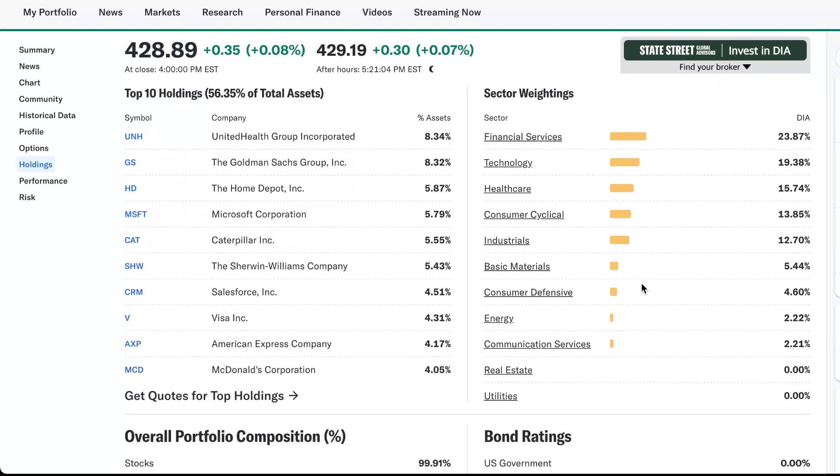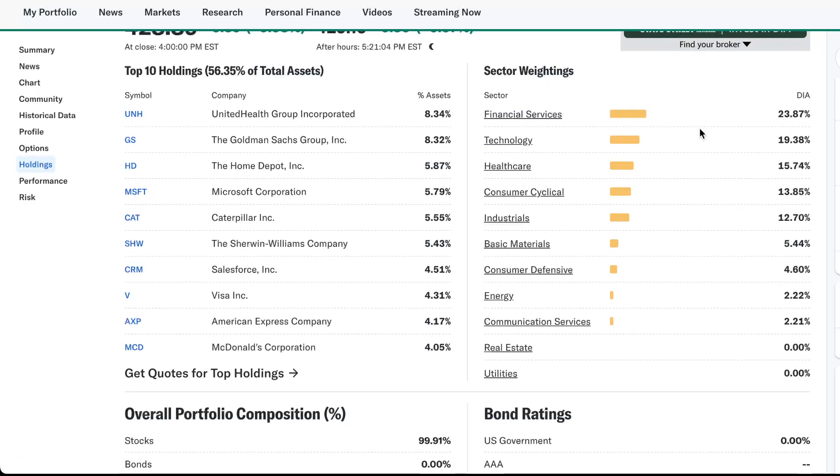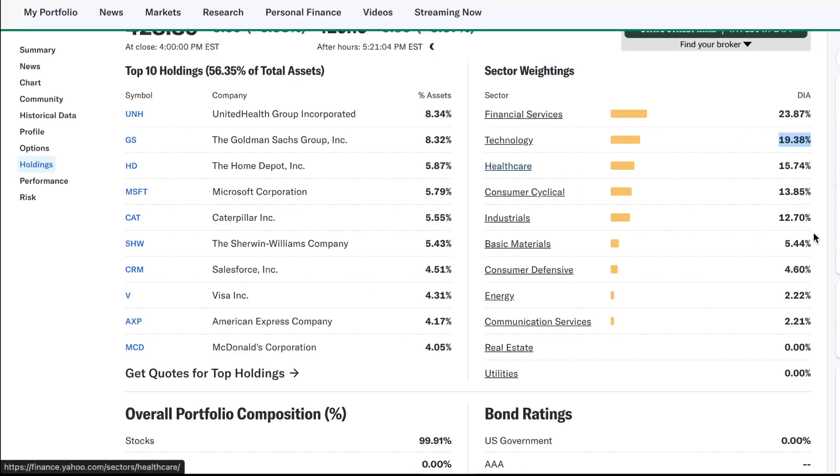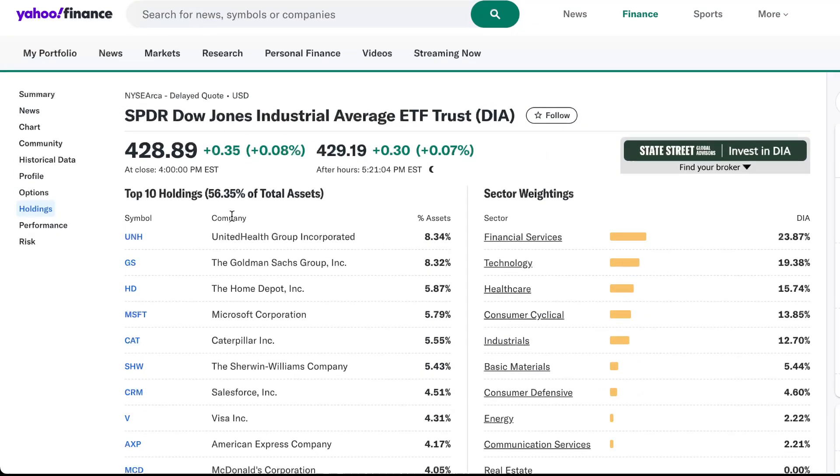Here you can see a sector breakdown. Financial services is 23.87%. Technology, 19.38% — if you look at the S&P, technology there is like over 32%. Healthcare, that fluctuates with price, 15.74% — on the S&P it's about 10. Consumer cyclical, 13.85. Industrials — much higher on industrials here than on the S&P. Basic materials, consumer defensive, energy — no real estate or utilities are on the Dow, according to this.